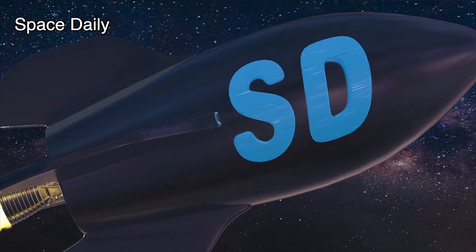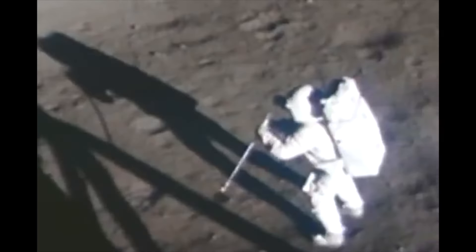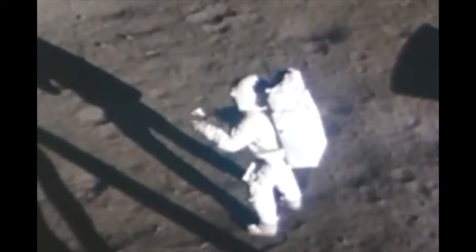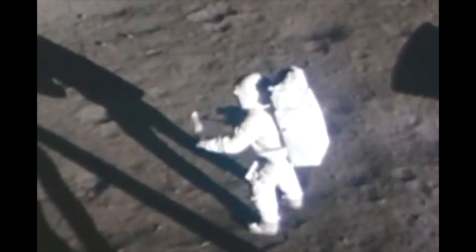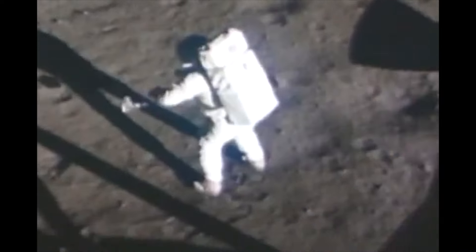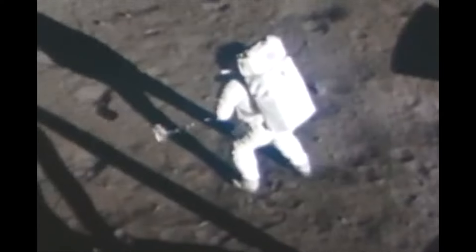Hello, this is Space Daily News with Julia. In the early days of the Space Age, the Apollo astronauts took part in a visionary plan, bringing samples of the lunar surface material, known as regolith, back to Earth, where they could be studied with state-of-the-art equipment and saved for future research not yet imagined.